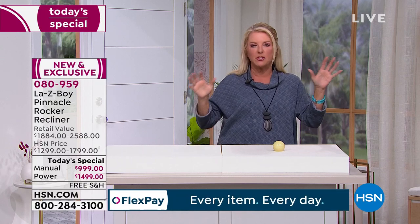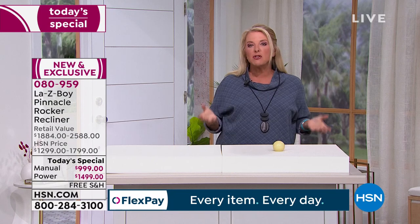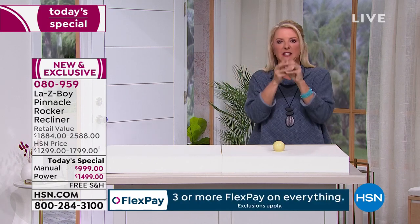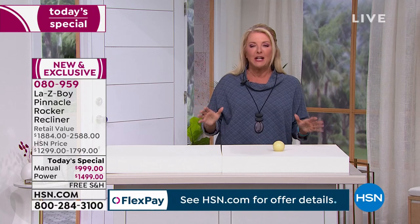Imagine: La-Z-Boy — the name in recliners — combined with Tempur-Pedic, one of the biggest names in mattress manufacturing. Put the two together and you're getting the best of both worlds. It's like getting two fabulous cars mixed into one. And we have the best value anywhere. If you've ever wanted a recliner, this is the moment to do it.